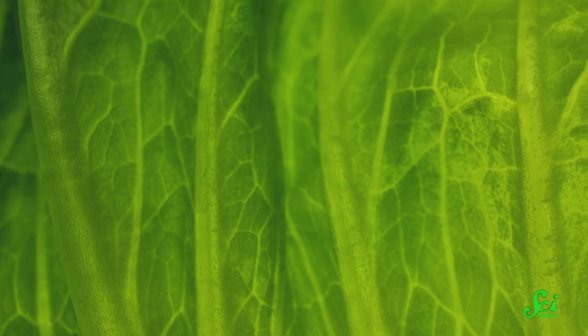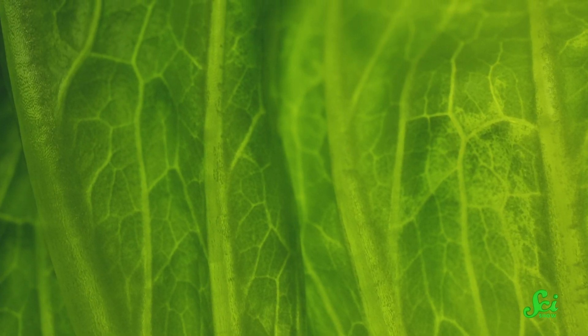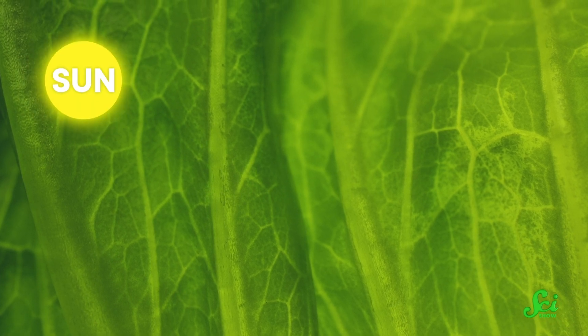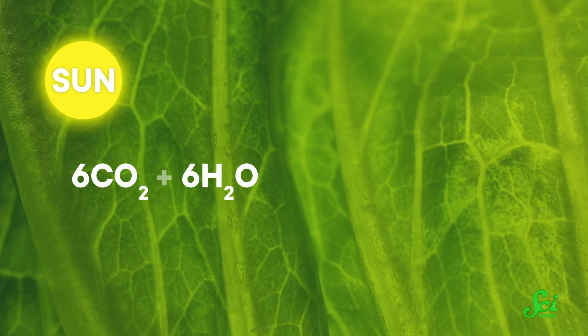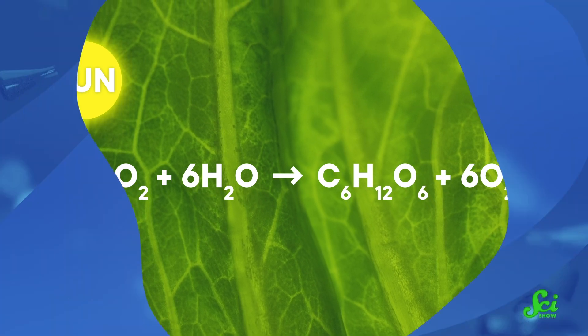You might remember the equation for photosynthesis from your freshman biology class. The process is relatively simple. Basically, plants take in sunlight, water, and carbon dioxide, and turn that into oxygen and stored energy in the form of glucose. And while it's the foundation for virtually all life on Earth, photosynthesis is surprisingly inefficient.